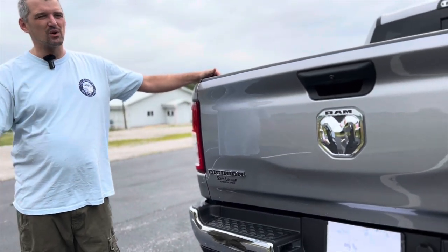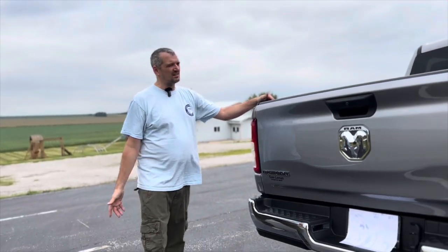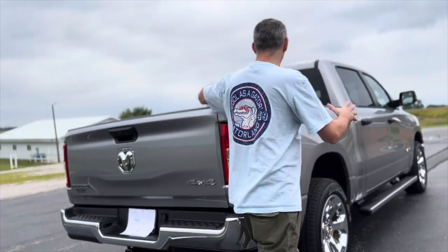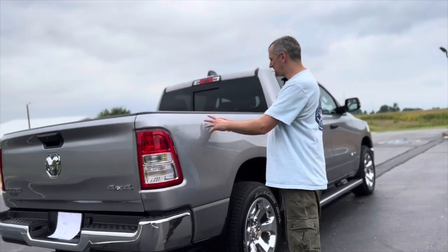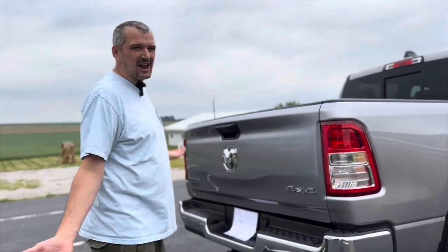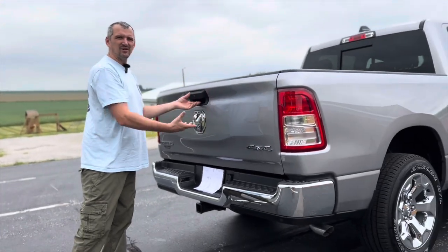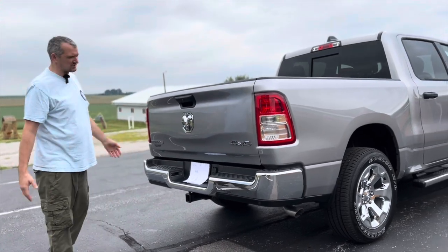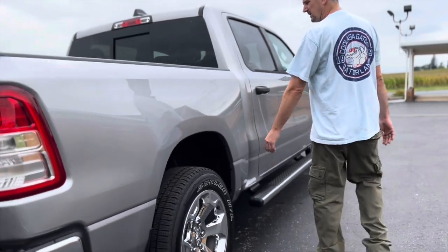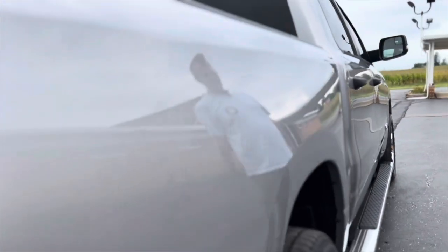I think Tradesman is your lower trim and Laramie is a step up. One thing I like about getting the Big Horn is that the Laramis have built-in toolboxes — I just think they look weird. And the Laramis also have a different-looking tailgate. I just don't like that; it's personal preference. I'm sure it's handy, but I prefer this smoother look over all the cutouts for the boxes.